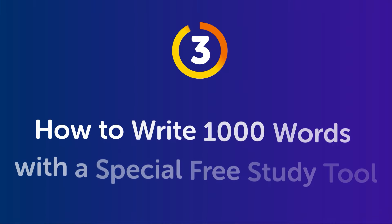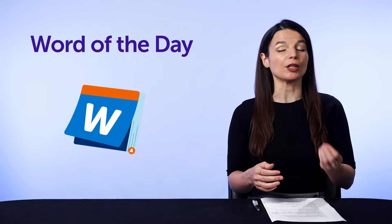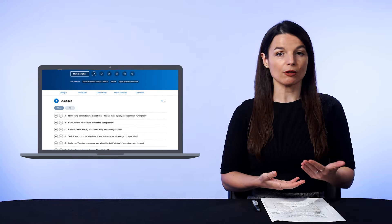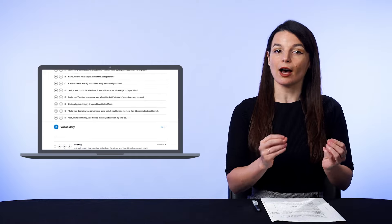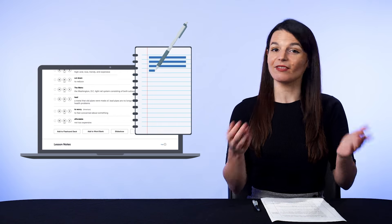How do you apply this copying-out tactic? Part 3: how to write 1000 words with a special free study tool. First, sign up for our Word of the Day — a free study tool that sends you an email every day with a new word, its meaning, and a few sample sentences. Second, open up the lesson when you get it, review the word, then copy out the word and the sample sentences. That's it — you're done for the day. This takes five minutes or less.